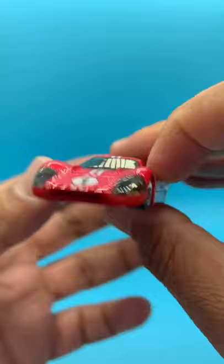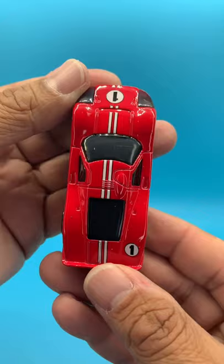This is number GRX30. Color is red, base is red plastic, windows are tinted black, interior is black, wheels are five-spoke silver.